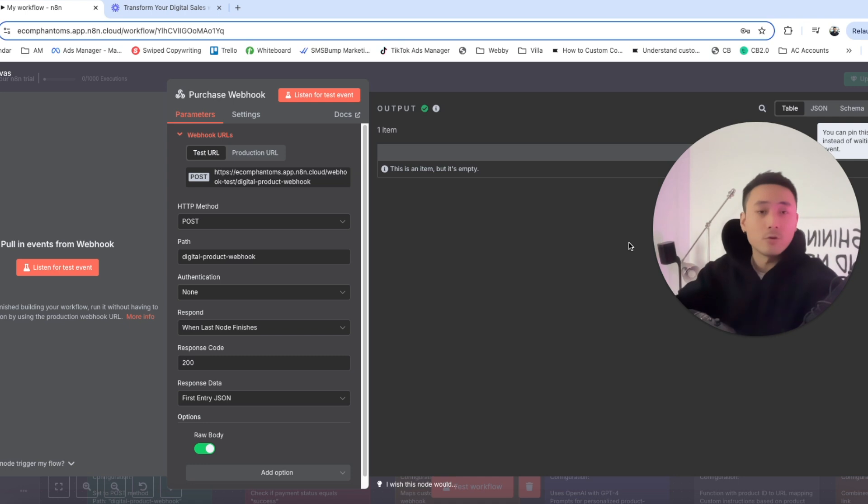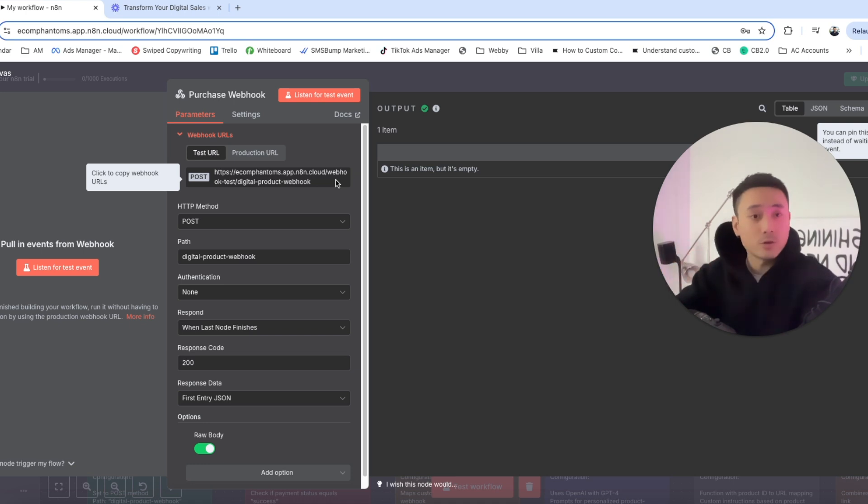Whether you host your course or digital product on Stripe, Teachable, or even WAP, you can copy this webhook and paste it into your payment processing and course hosting website, depending on what software you use. It could even be on Google Drive — and later in this video, we'll talk about a few different ways to actually do this.